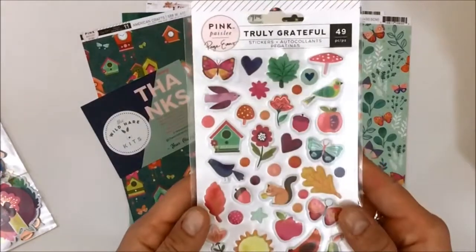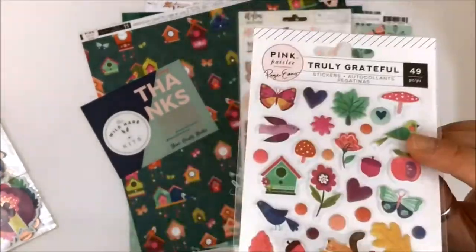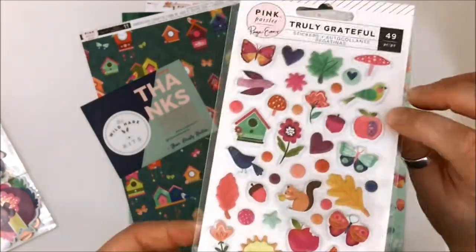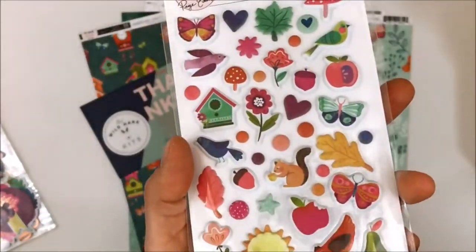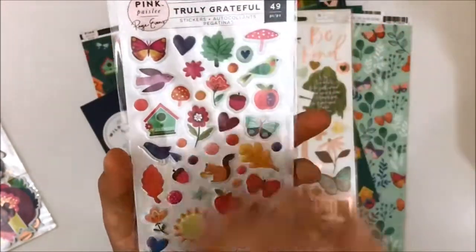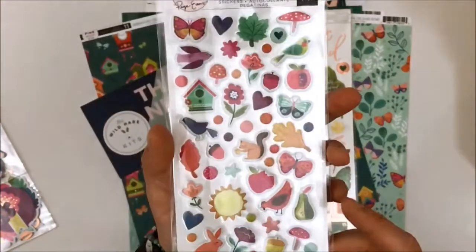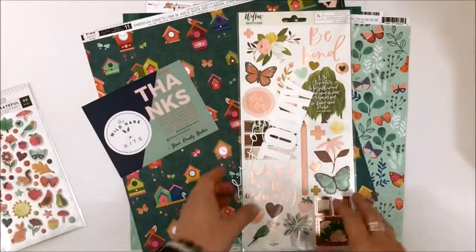Also from the Truly Grateful Collection is a pack of 49 stickers, including puffy stickers. Seriously, who doesn't need a puffy sticker of a chicken? Everyone does. I love the little dots that can serve as enamel dots, and they're small enough to create a confetti-type embellishment design on the page. I'm really excited about these and I love the greens infused throughout.